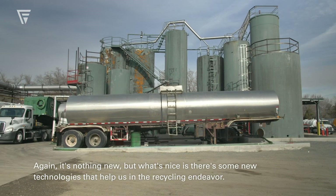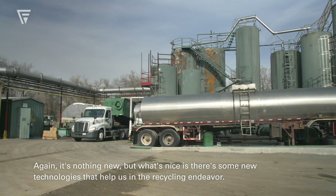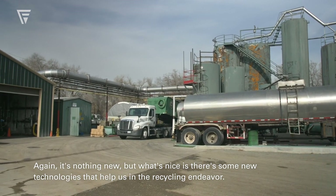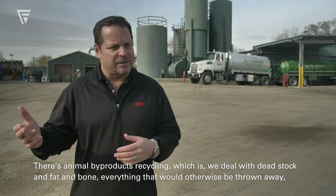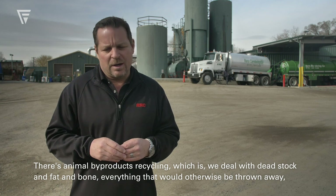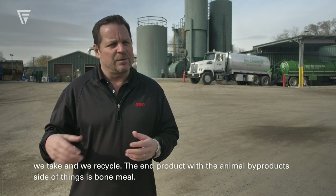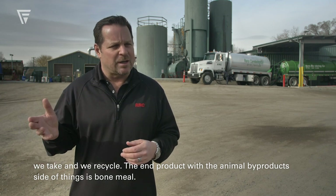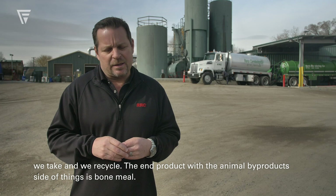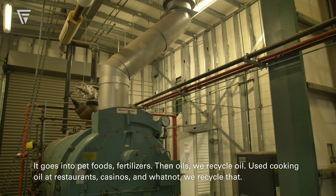It's nothing new, but what's nice is there are some new technologies that help us in the recycling endeavor. There's animal byproducts recycling, which is where we deal with dead stock, fat, and bone. Everything that would otherwise be thrown away we take and recycle. The end product on the animal byproduct side is bone meal, and it goes into pet foods, fertilizers, and oils.